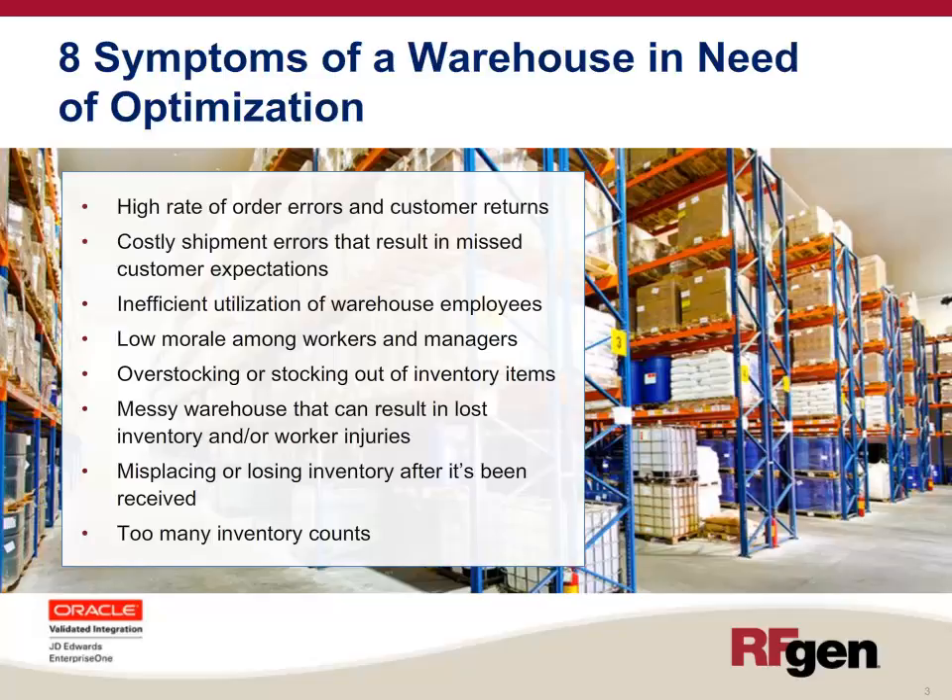You have overstocking or stocking out of inventory items. You might have a messy warehouse that can result in lost inventory and/or worker injuries. Misplacing or losing inventory after it has been received is always a problem, or you may find that you have way too many inventory counts.